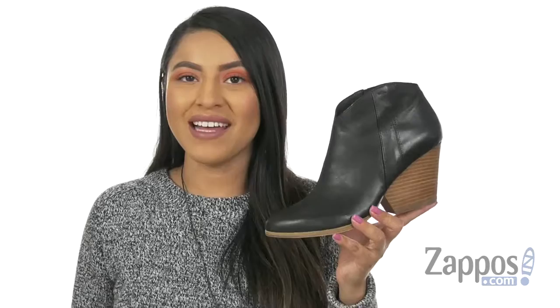Hola a todos, mi nombre es Nelly and I'm from Zappos.com. I'm here to show you Trail from Eileen Fisher.